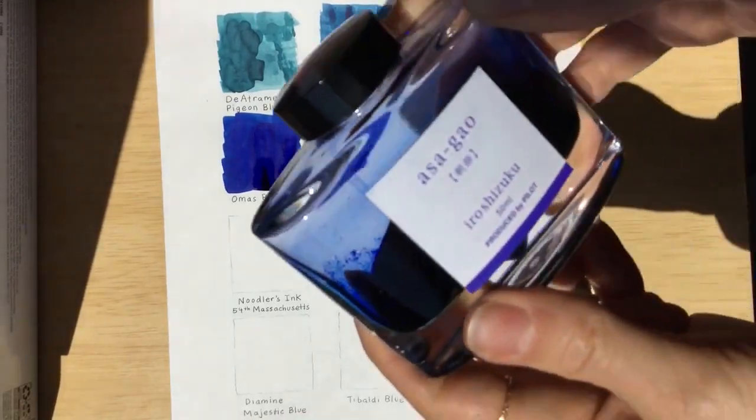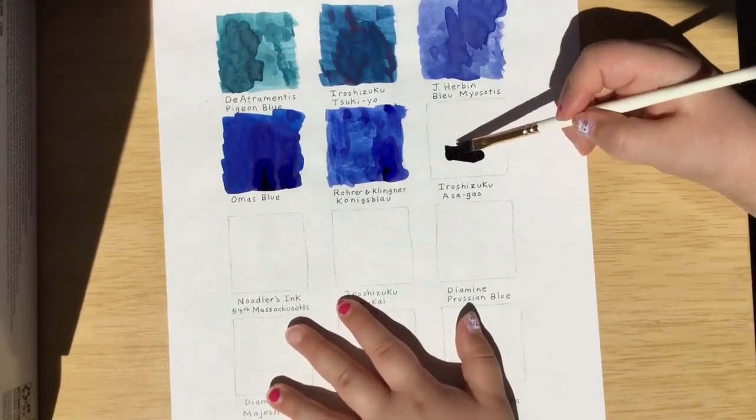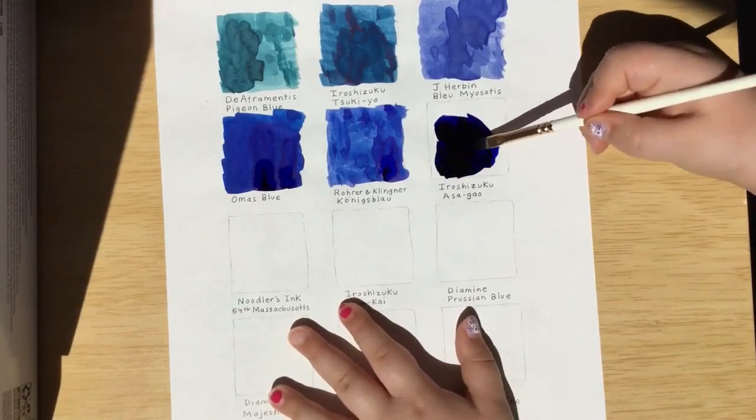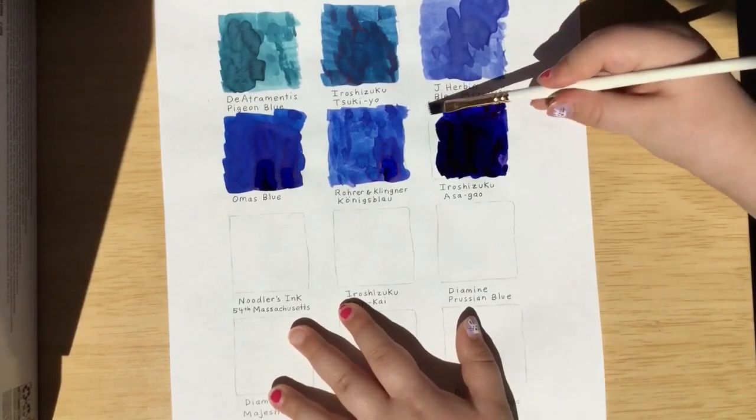Our next one is Iroshizuku Asagao. Does it look black to you? It does. This might not be an accurate representation of Asagao because I don't have very much left in the bottle.